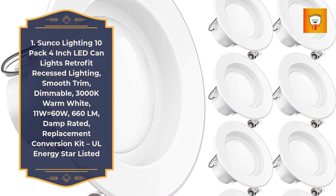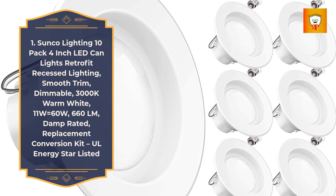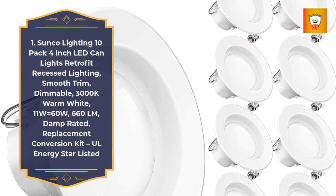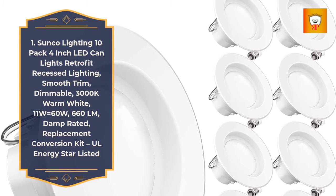Dimmable, 3000K warm white, 11 watts equals 60 watts, 660 lumens, damp rated replacement conversion kit, UL and Energy Star listed.